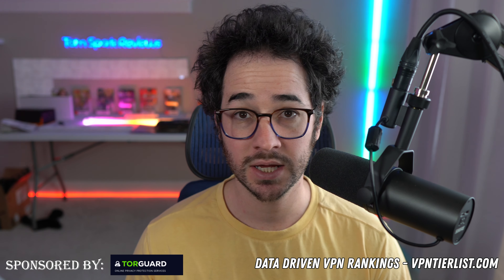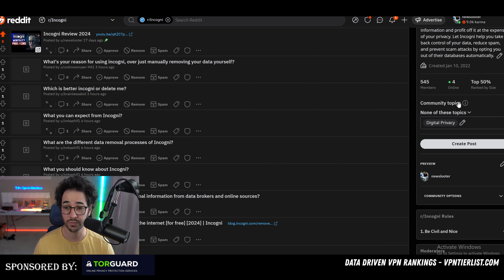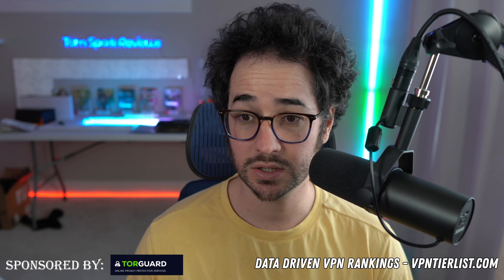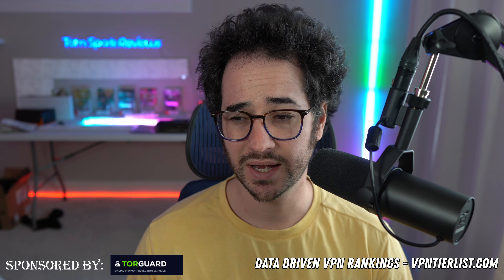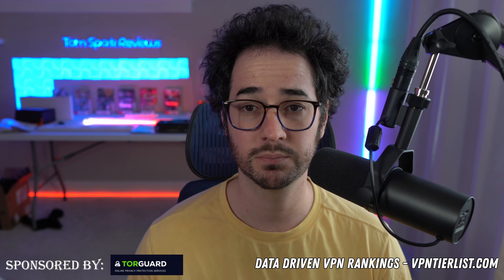Keep in mind that I do run the subreddit for Incogni — I've been running it for a while and it's grown to around 545 members. So if you do have any questions about Incogni, go ahead and check out that subreddit. DeleteMe doesn't really have an active Reddit, so if you want to participate in a community, that's something to consider.